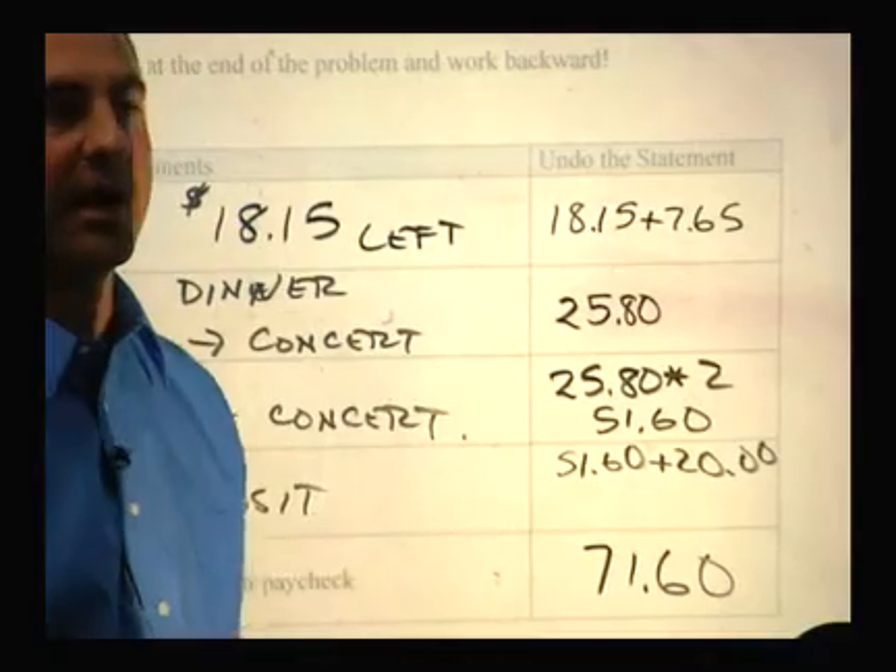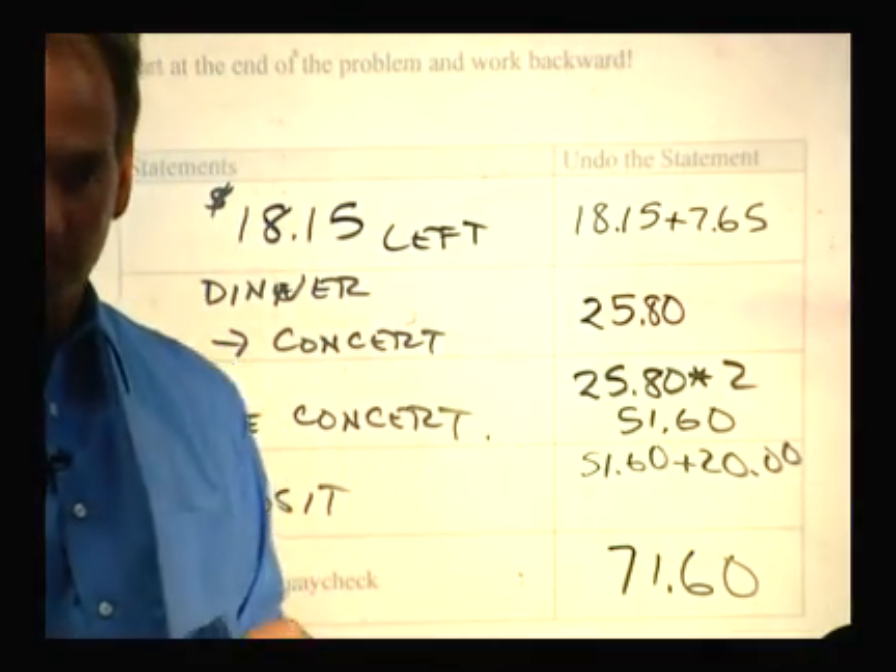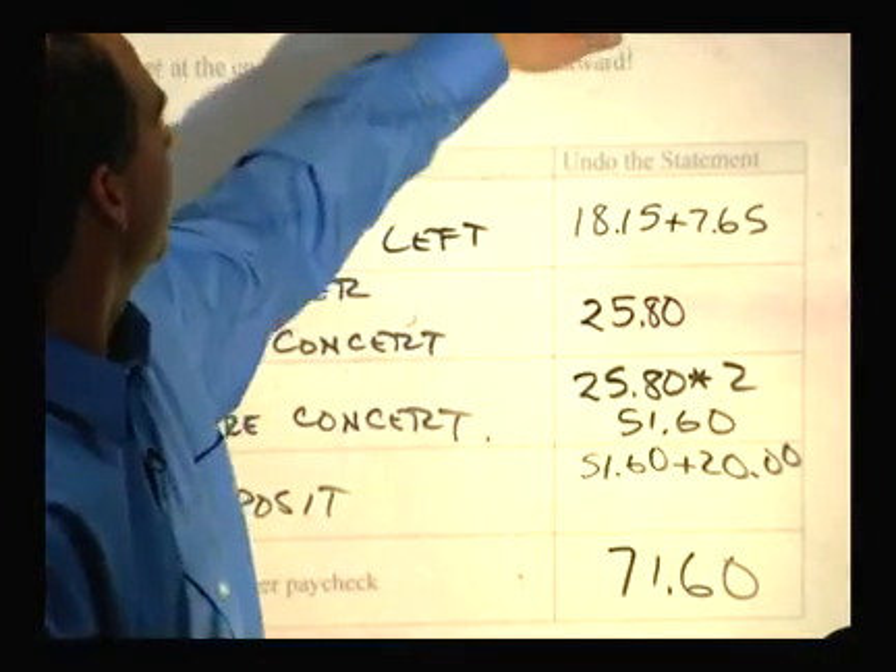Word problems are always a focus in mathematics. We always worry that our students won't be able to take the knowledge that they're gaining and answer a word problem. Part of the difficulty of a word problem is the words — if you don't know how the words work and how they flow, you're never going to get the problem.